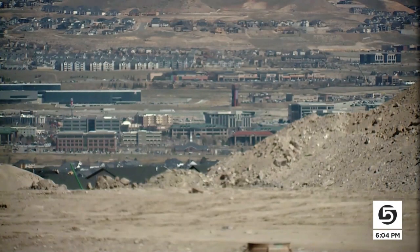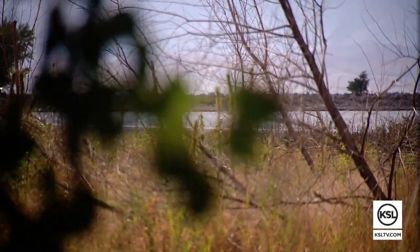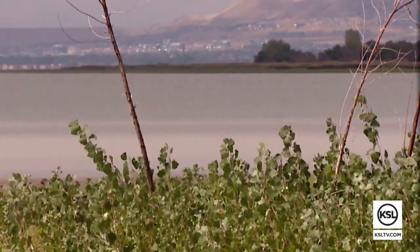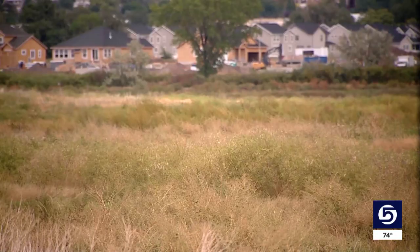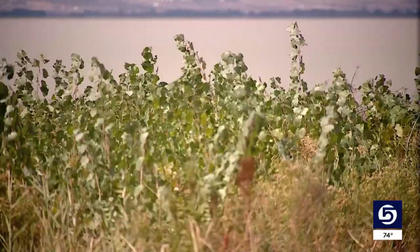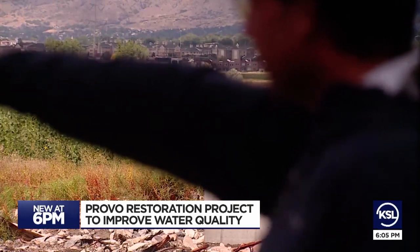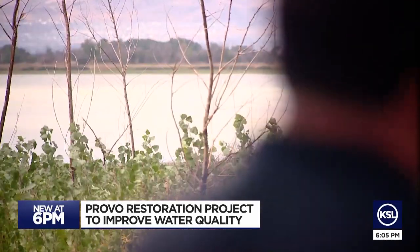Over the past 150 years, Utah's population has grown and our naturally occurring ecosystems have shrunk, which has made Utah Lake a little sick. Water quality in Utah Lake has been damaged over the years through pollution, in part because those shrinking ecosystems are sort of like the lake's vital organs. It's like a kidney transplant for Utah Lake — we're giving it what it needs to improve the situation out there.